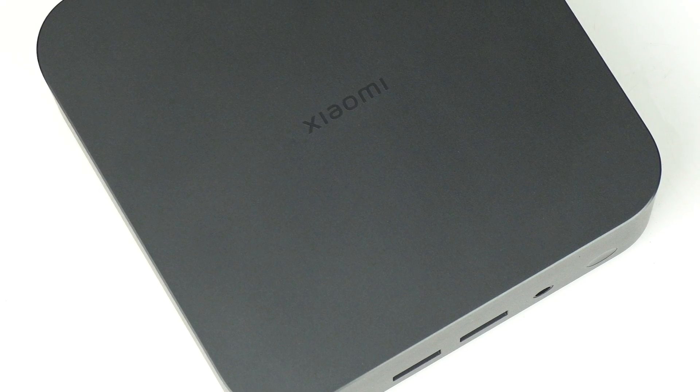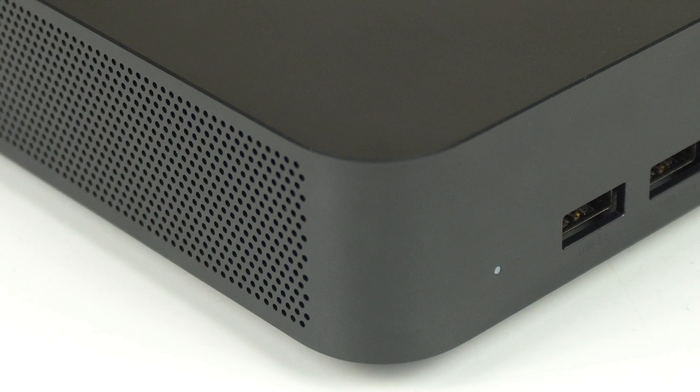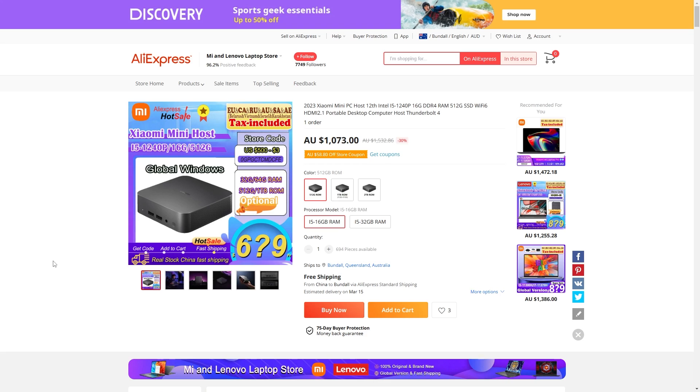With Xiaomi entering the market, mini PCs are starting to hit the mainstream - in China, at least. Whether the Xiaomi mini host PC is ever officially released elsewhere is still up in the air, but they'll probably pop up on AliExpress sooner or... oh, there it is. How exciting!